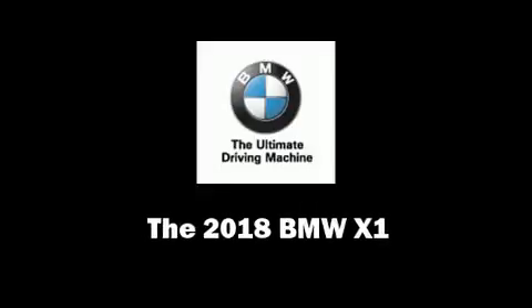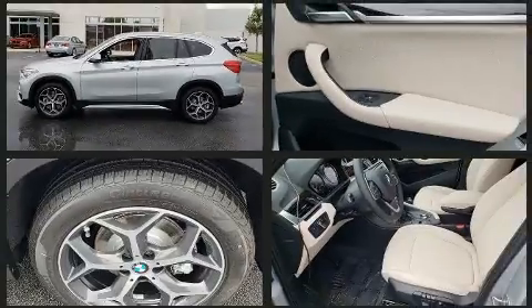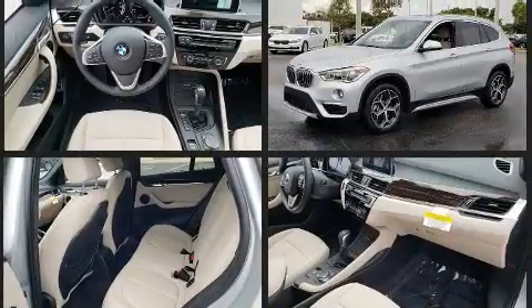You can expect a lot from the 2018 BMW X1. Smooth gear shifts are achieved thanks to the 2-liter 4-cylinder engine, and for added security, dynamic stability control supplements the drivetrain.